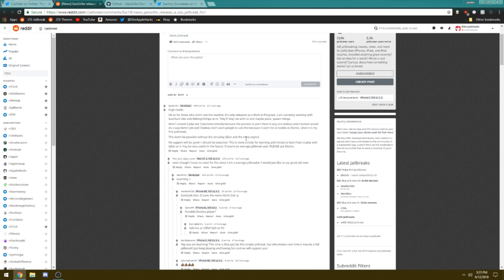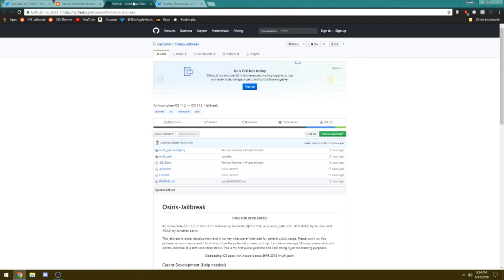This jailbreak is a work in progress and does not contain Cydia or substrate. Basically this is only going to allow terminal commands, and further research and development will be needed in order for this jailbreak to be fully functional.